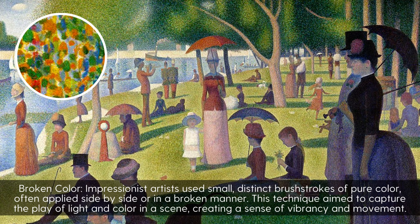Broken Color: Impressionist artists use small, distinct brush strokes of pure color, often applied side-by-side or in a broken manner. This technique aimed to capture the play of light and color in a scene, creating a sense of vibrancy and movement.